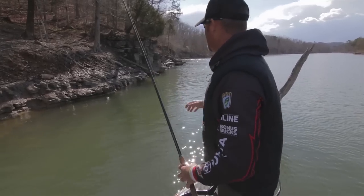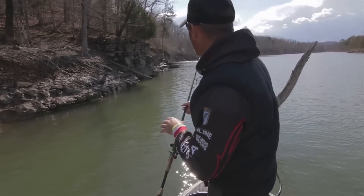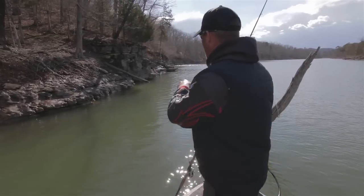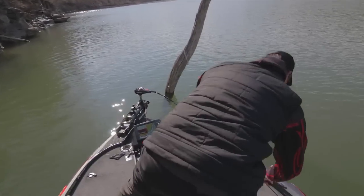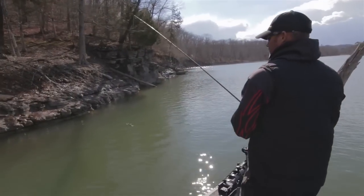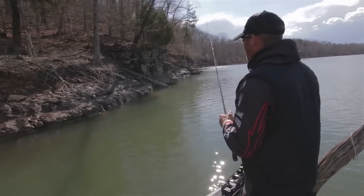Rock bluffs and transitions. When you look at this, you see the little nose of the rock sticking out and we got the wood. I got a piece of wood right here under the water. When I'm fishing these bluffs, a lot of times I'll keep a jig laying here. This is a Booyah half-ounce jig. I'm flipping every little piece of wood.